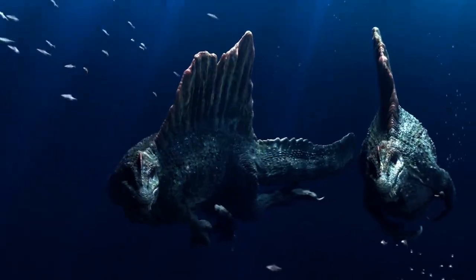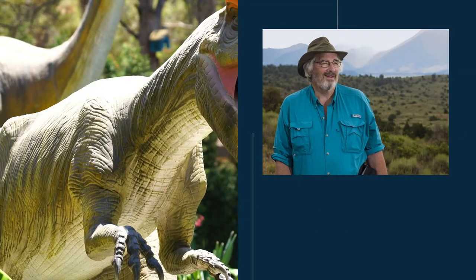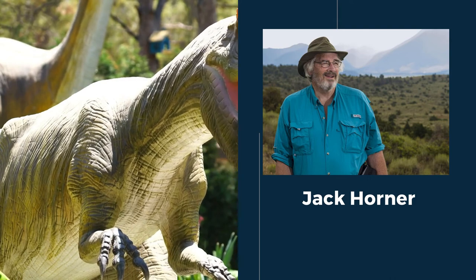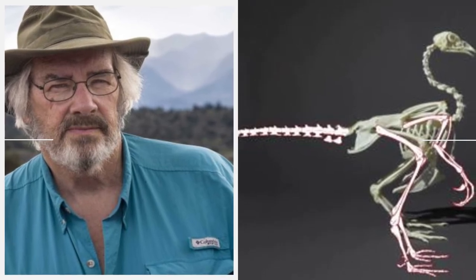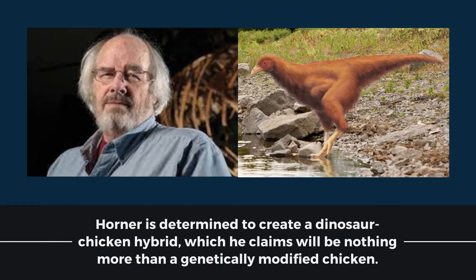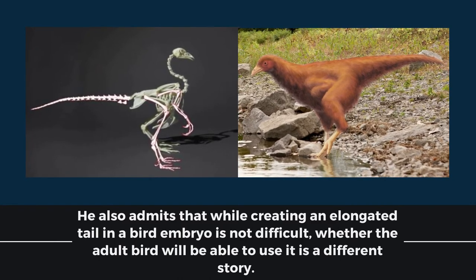Another person experimenting with the so-called chicken dinosaur is Jack Horner, the curator of paleontology at the Museum of the Rockies and a professor at Montana State University. As a scientific consultant for Jurassic Park, he was also a visionary of creating a genetically modified domestic fowl with the teeth, claws, and long tail of a small carnivorous dinosaur. His team has been working to lengthen the chicken's tail at the embryo level, and Horner is determined to create a dinosaur-chicken hybrid, which he claims will be nothing more than a genetically modified chicken. He admits that while creating an elongated tail in a bird embryo is not difficult, whether the adult bird will be able to use it is a different story.